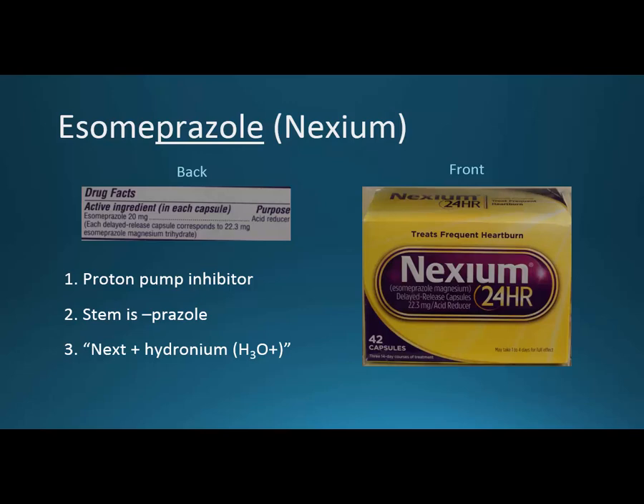So what is a proton pump inhibitor? Going back to our chemistry, a proton is something that has to do with acidity. If we stop protons from going into the stomach, we reduce that acidity. The stem is prazole — P-R-A-Z-O-L-E. So if something ends in prazole, it should be a proton pump inhibitor.